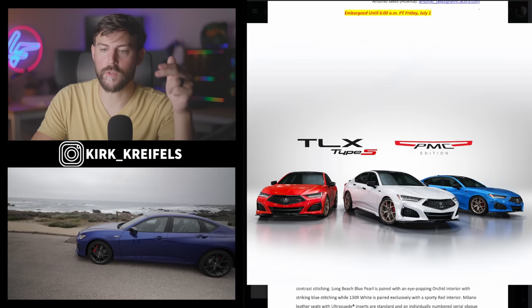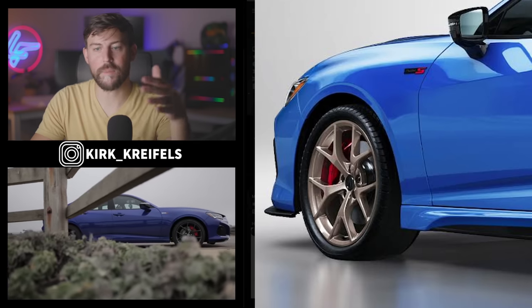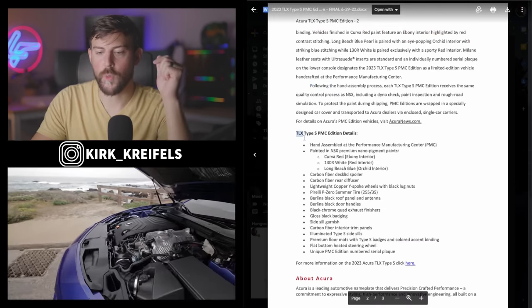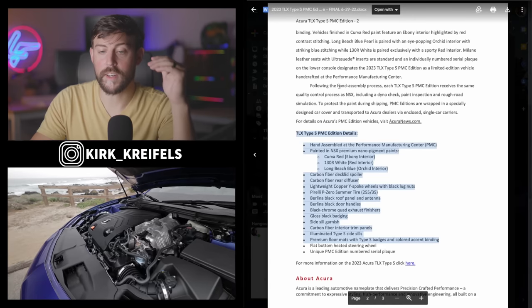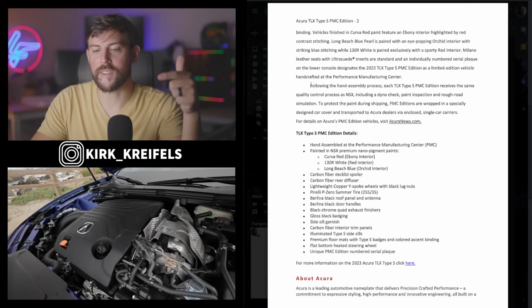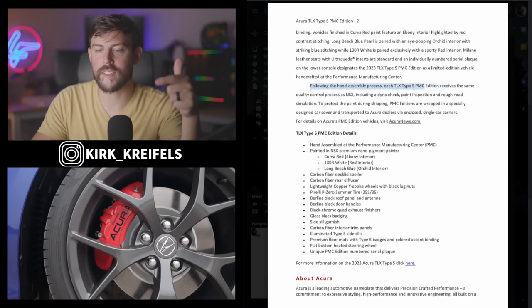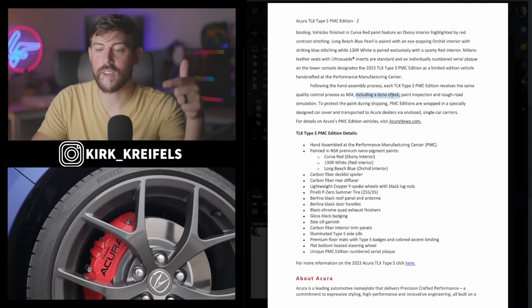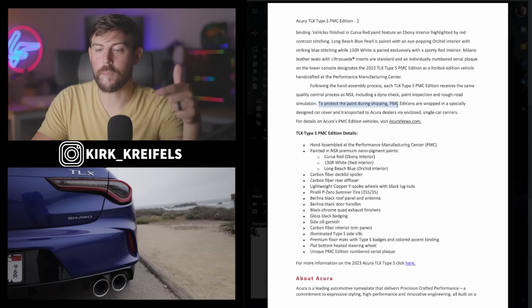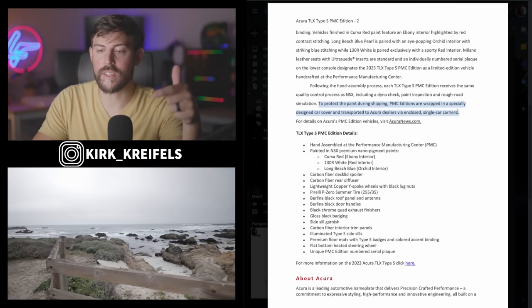Unique accents include a Berlina Black roof, copper 20-inch lightweight wheels, which are just a different finish of the Performance wheels and tires on the TLX Type S — they look awesome in copper finish. After the hand assembly process, each TLX Type S PMC edition receives the same quality control process as the outgoing NSX, including a dyno check, paint inspection, and rough road simulation. To protect the paint during shipping, the PMC editions are wrapped in a specialty designed car cover and transported to Acura dealers via enclosed single car carriers.